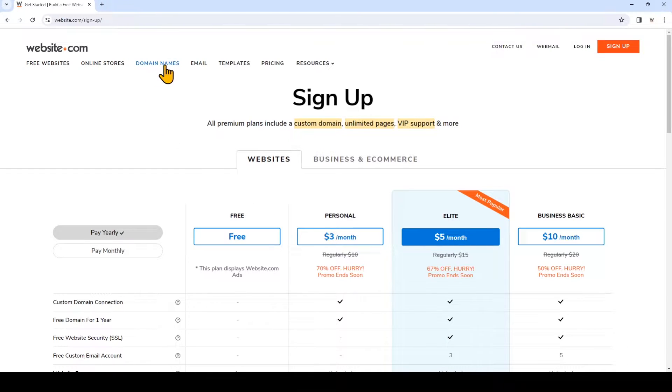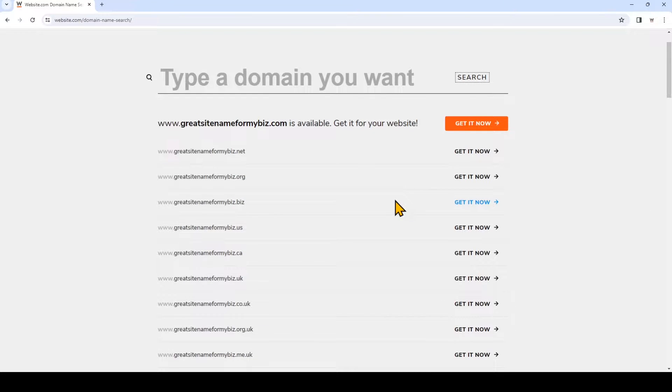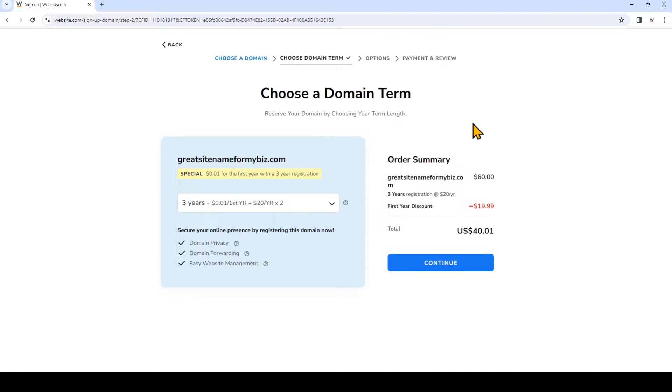So what we're actually going to do is click on domain names and type a domain name that you want. Every domain name in the world is unique, meaning no one else will have the same domain name as you, so be sure to choose one that fits your branding and your business. You can think of your domain name as your calling card — make sure it's easy to remember so visitors can visit your website again and again. You can choose your term length; the best value is the longest term, but to get started with the least amount of money we can shorten that to a one year registration, which is just twenty dollars for the full year.